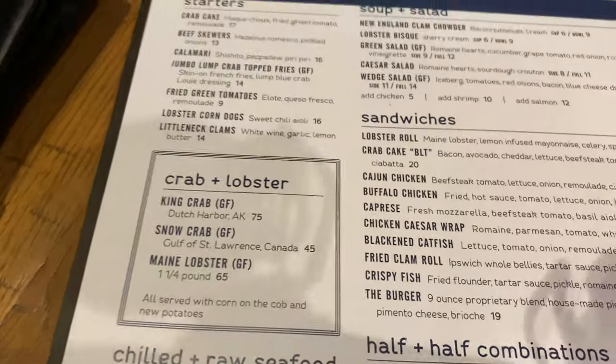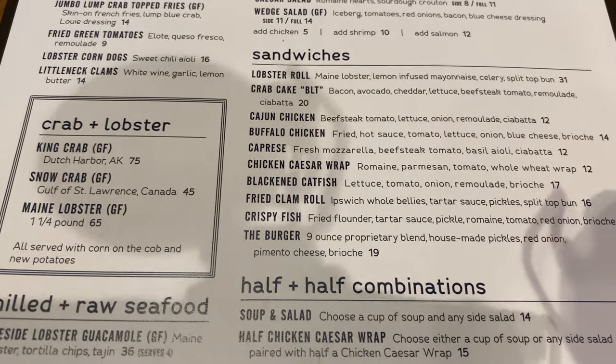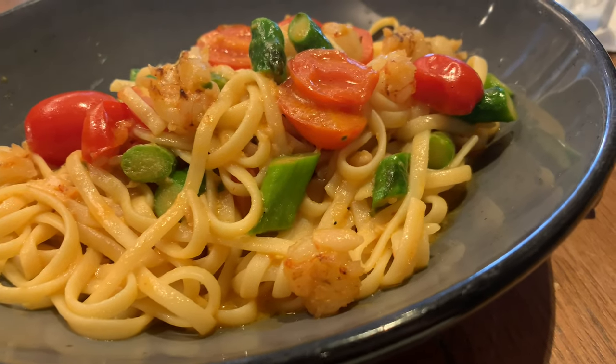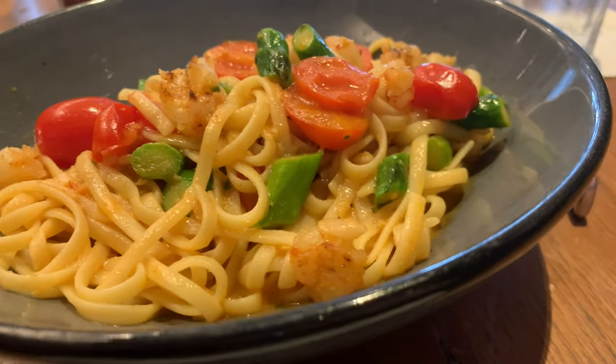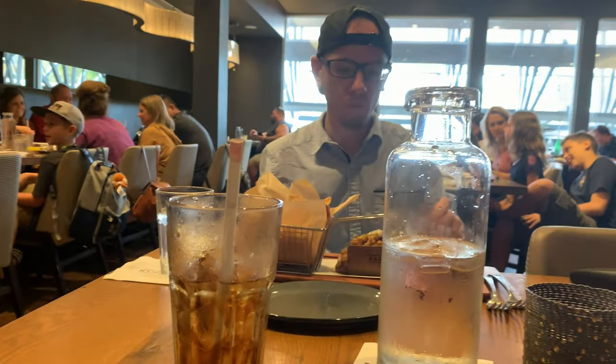Ashley's still working on hers. I'm going to get the fried clam roll because I haven't had one in quite some time — whole bellies, tartar sauce, pickles, and a bun. Ashley has a shrimp pasta and she's super excited. Alex has his clam roll.